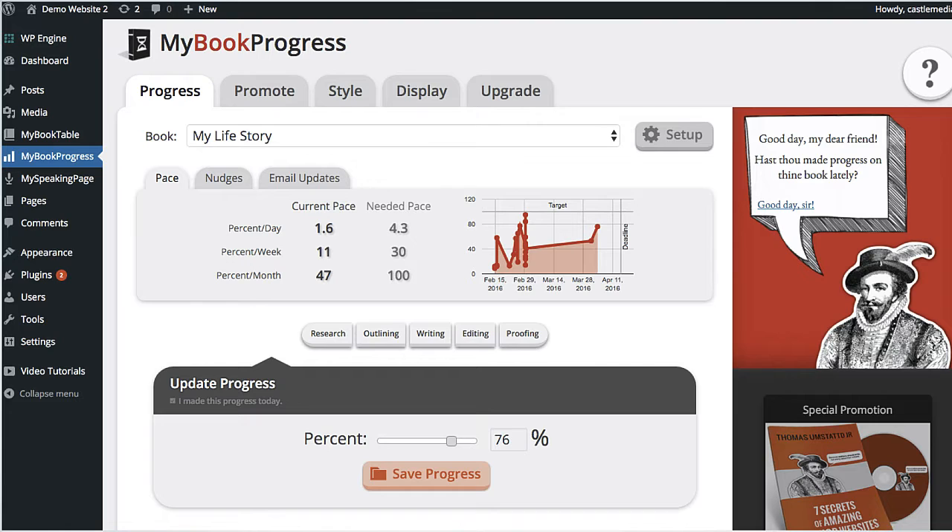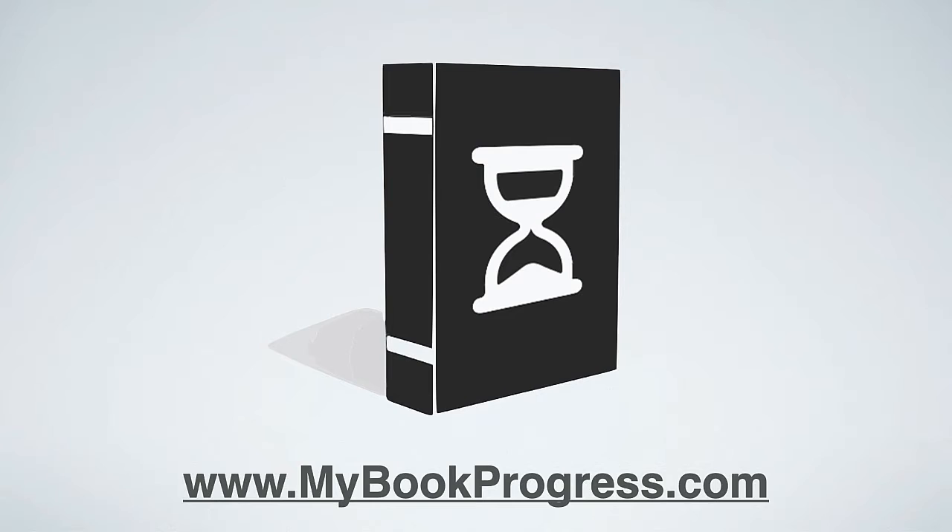There's also a dashboard to help you hit your writing goals. You can set your writing goals, or if you're doing National Novel Writing Month, you can put that into My Book Progress and it will help you stay on track and stay encouraged as you work on your book. You can find out more at mybookprogress.com.